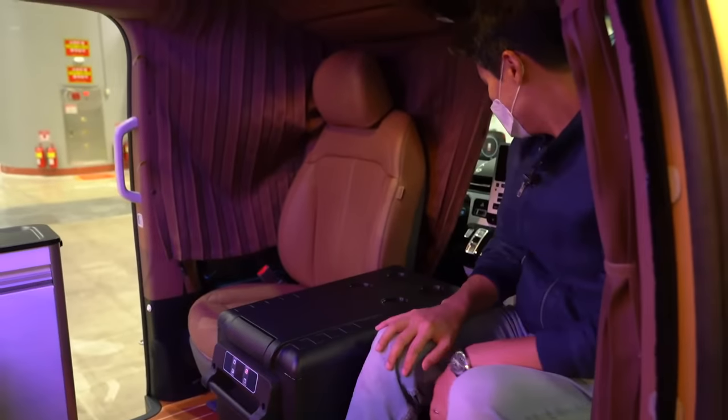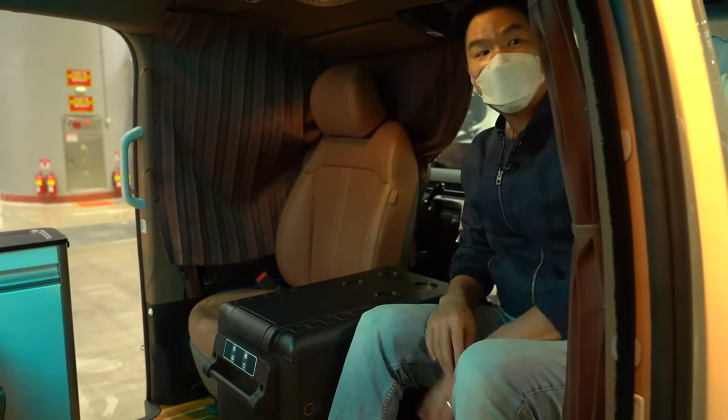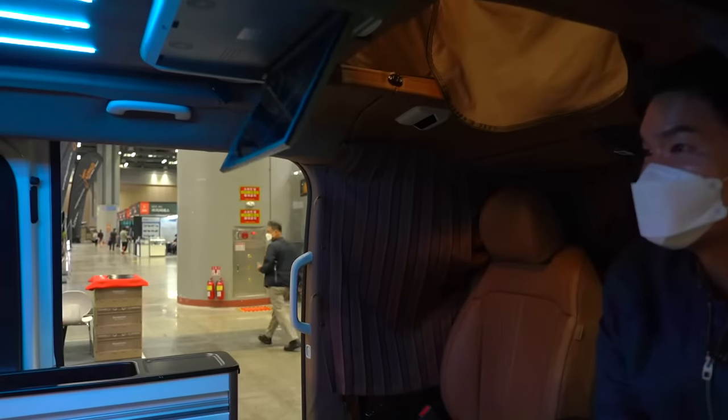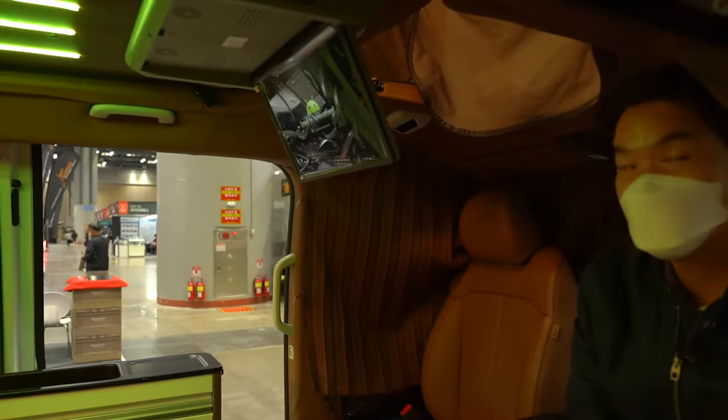If you have to drive, you can turn it back around and start driving. There's also a TV right here that folds down. That's pretty good.